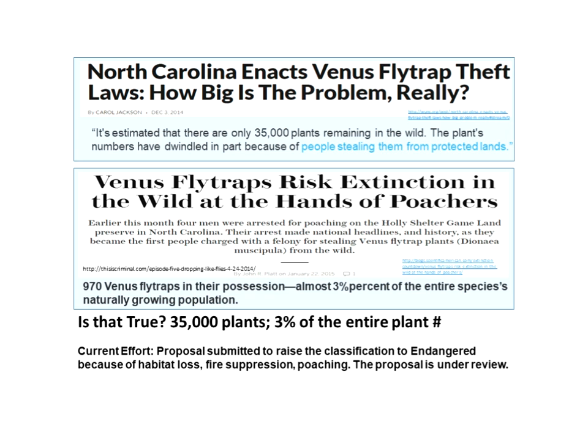The penalty was raised to a felony in 2014, with the hope that this would lead to a reduction in poaching. Unfortunately, in 2016, poaching was as bad as ever. Fortunately, in 2017, poaching was way down, though still present. It may be that it took a while for the news of the felony penalty — which could involve 24 months of jail time — to become widely known.